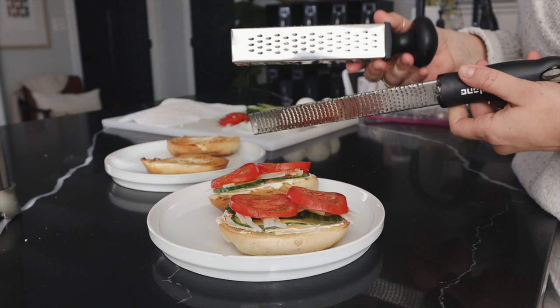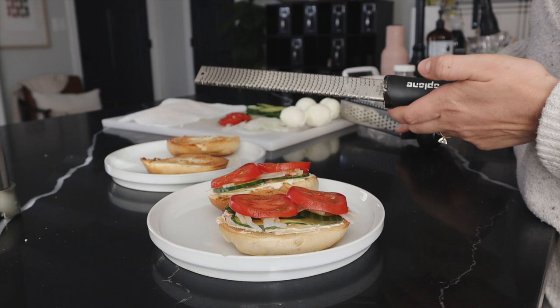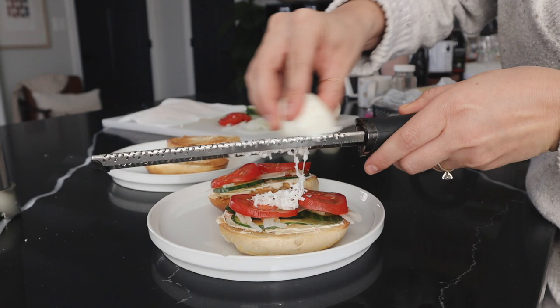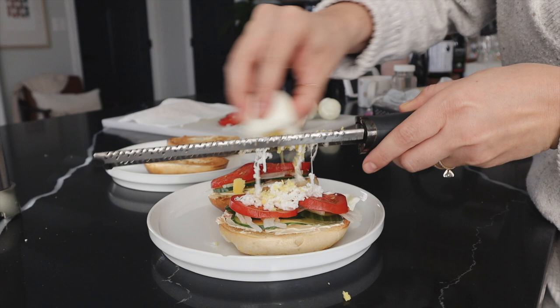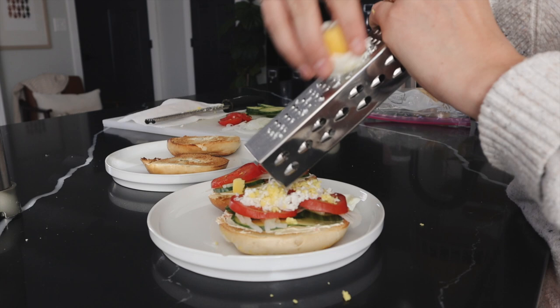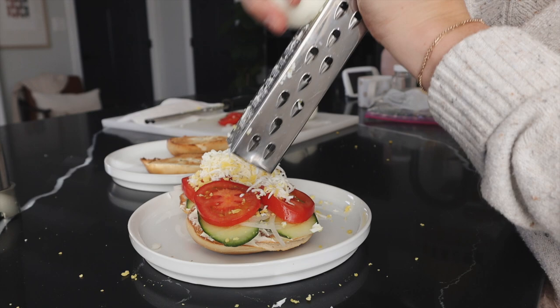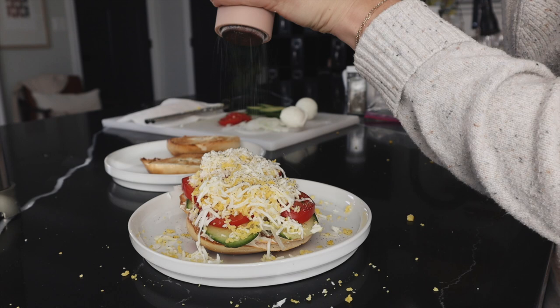I've never done this before so I have two different types of graters. I'm gonna try the microplane first — it might be too small though, so we will see. This is such a mess.